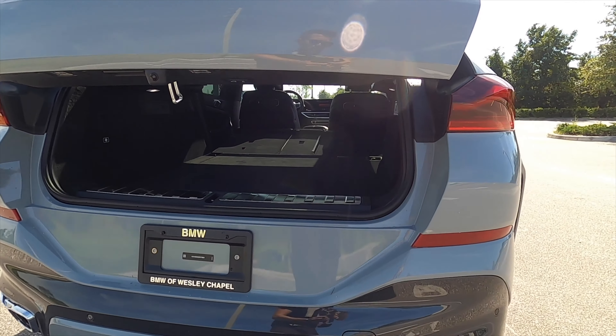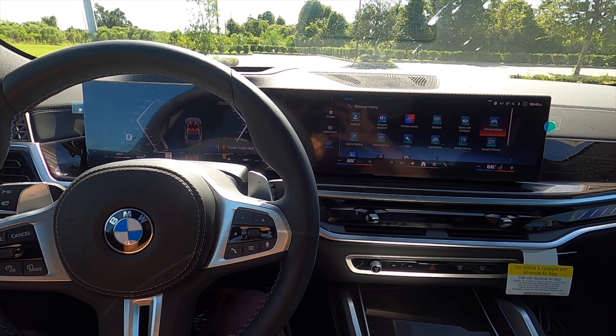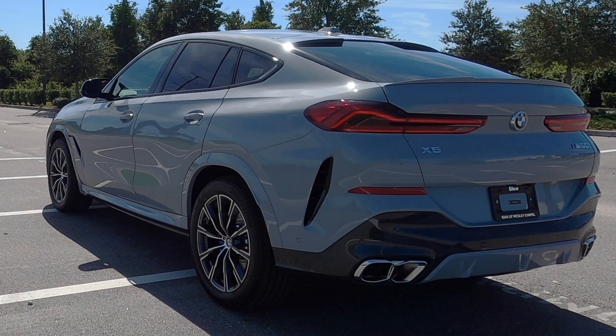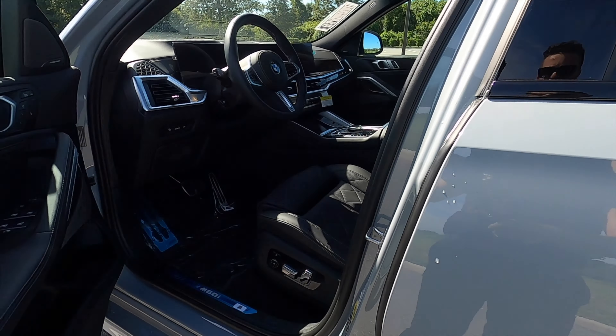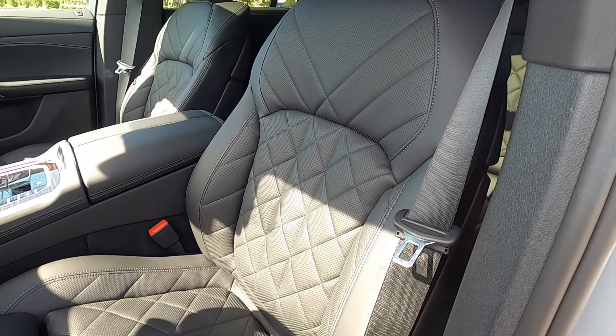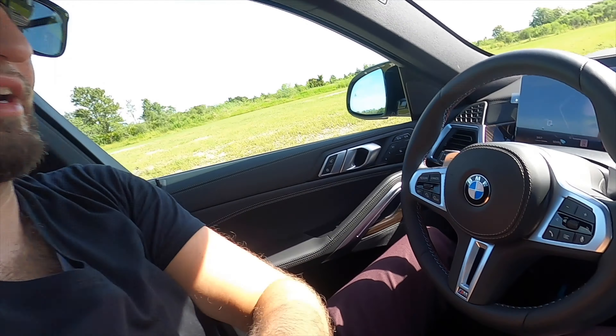Let's go inside and start up this twin turbo so you can hear that exhaust note. We do not have soft-close doors. The front seats offer 20-way power adjustment — heated, ventilated, with memory for the driver and passenger — along with good headroom and legroom.